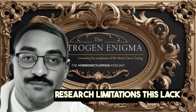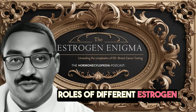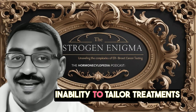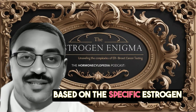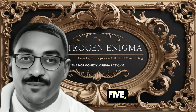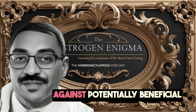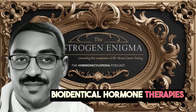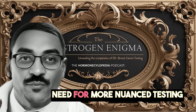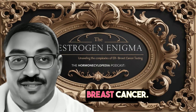Third, research limitations: this lack of distinction hampers our ability to study the specific roles of different estrogen types in breast cancer progression. Fourth, personalized medicine: the inability to tailor treatments based on the specific estrogen sensitivity of the tumor limits the potential for more targeted therapies. Fifth, hormone replacement therapy decisions: women may be advised against potentially beneficial bioidentical hormone therapies based on incomplete information. This controversy highlights the need for more nuanced testing methods that can distinguish between different estrogen types and their impacts on breast cancer.